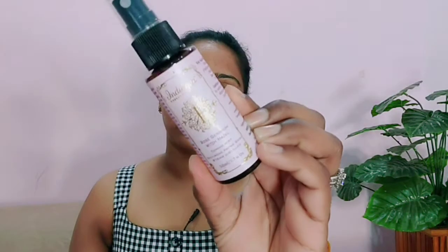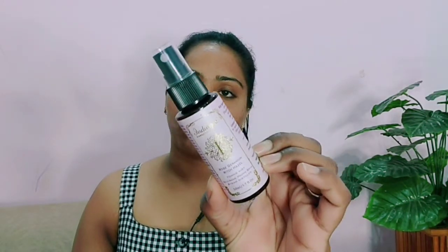This is from Indulgeo Essentials — the Indulgeo Essentials Rose Geranium Witch Hazel Toning Mist for oily acne prone skin, steam distilled, 50 ml product. You can get this from Indulgeo Essentials. This is how the bottle looks like — it is a plastic bottle from Indulgeo Essentials, which is a very big brand. This is Rose Geranium Witch Hazel.